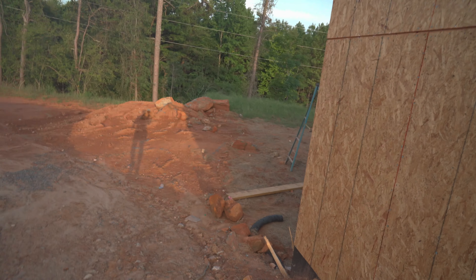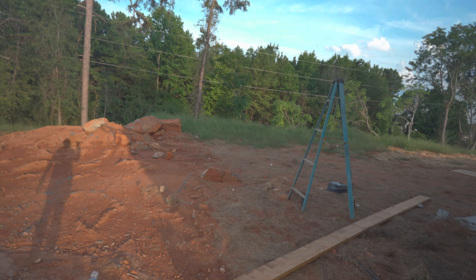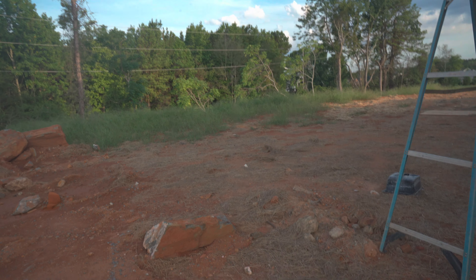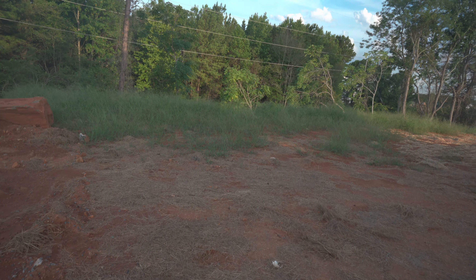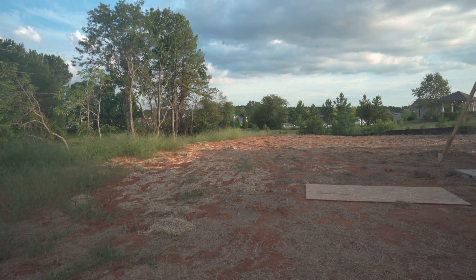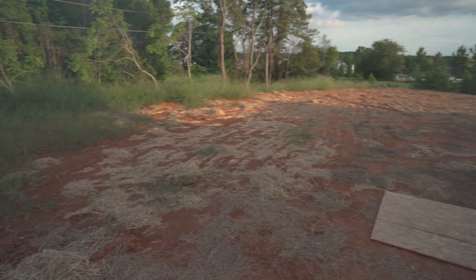Taking y'all out back — they've got these big boulders back here that they're gonna have to get up out of here. As you can see, they're getting ready to build a deck. Backyard grass is growing up. I came back here one time and saw a deer — that was crazy.